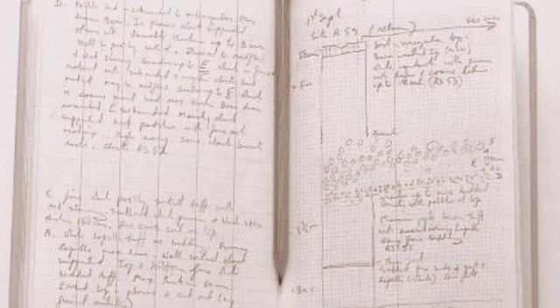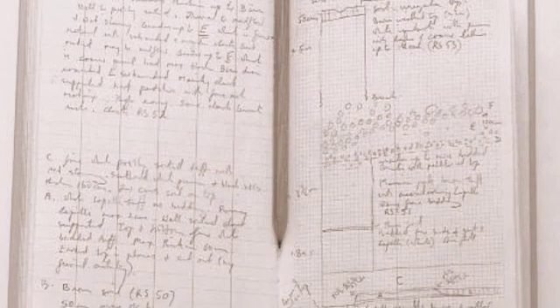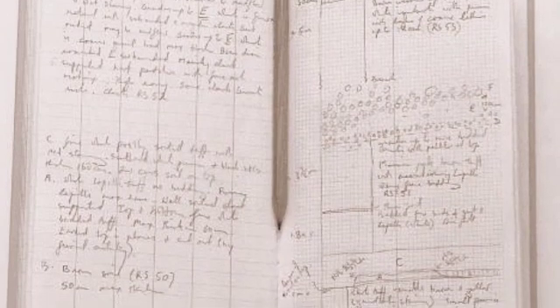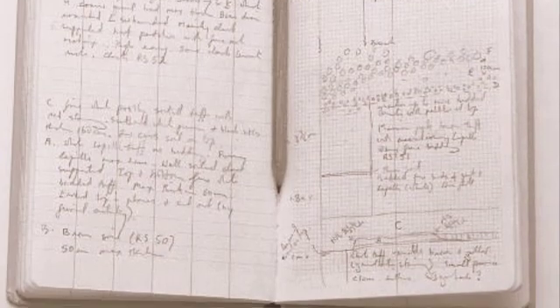For hundreds of years, scientists have used paper laboratory notebooks to record experiments and store scientific knowledge. If properly maintained, the notebook has served as a source of useful information for many years.